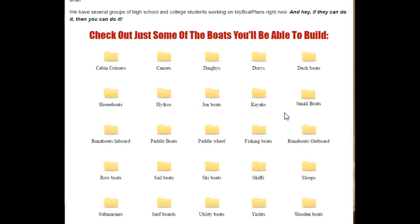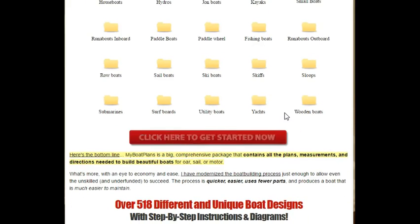You're going to get blueprints for cabin cruisers, canoes, dinghies, dories, duck boats, small boats, kayaks, paddle boats, paddle wheels, fishing boats, even surfboards, yachts, skiffs, sloops, rowboats, and also submarines.